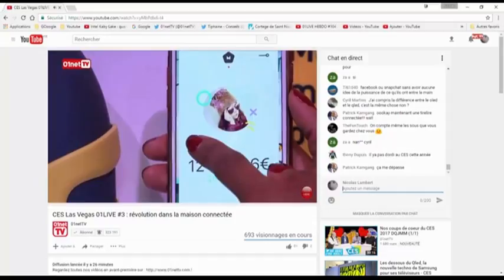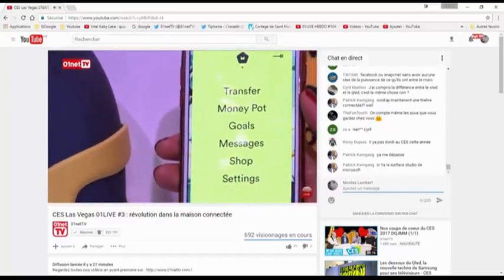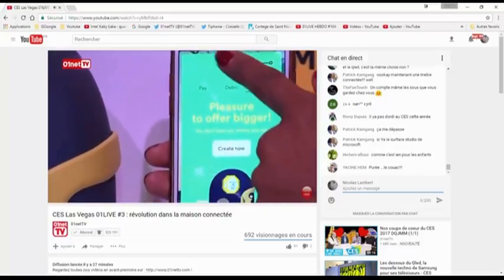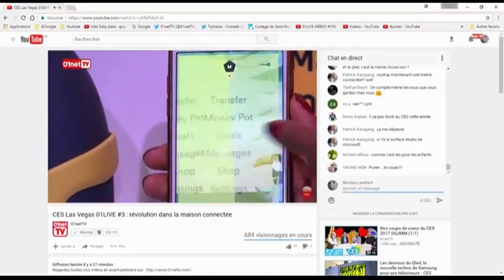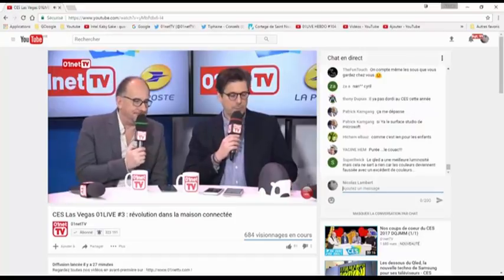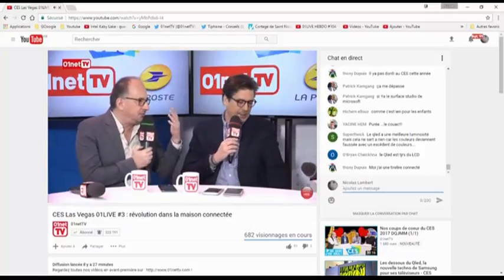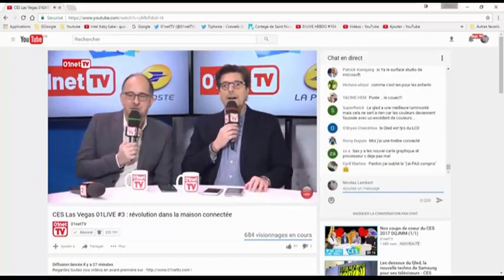Ce qui est intéressant, c'est que c'est lié à des applications que tous les membres de la famille peuvent télécharger. À Noël par exemple, par l'appli, on choisit la tirelire et on met de l'argent — automatiquement ça s'affiche sur la tirelire, sans être obligé d'être à côté. Le prototype sera rangé — on ne sait pas encore quand ça sort. C'est pour montrer les réflexions que mène actuellement la Poste en termes d'objets connectés.